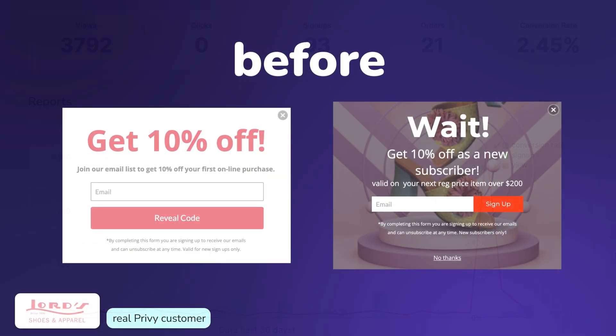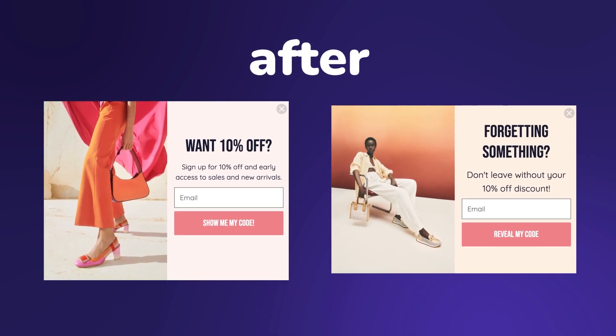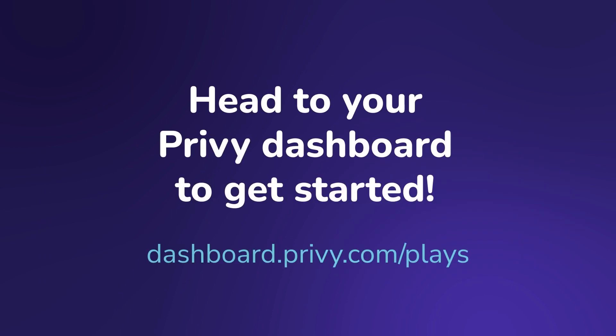Pop-ups can play a huge role in getting shoppers excited about your brand, so your experience creating pop-ups should get you excited to get them in front of your site visitors. Check out the updated display editor in your Privy dashboard today.